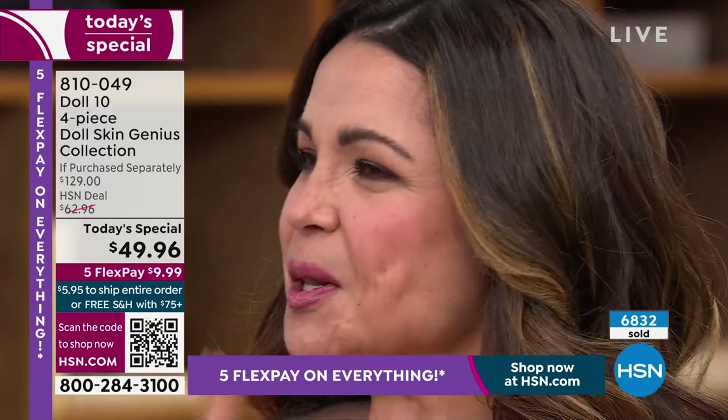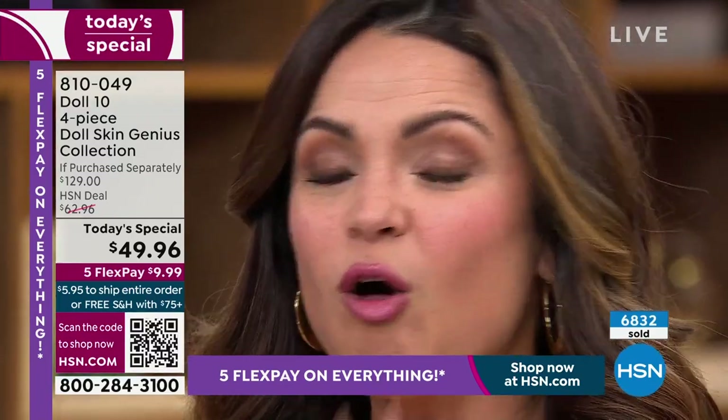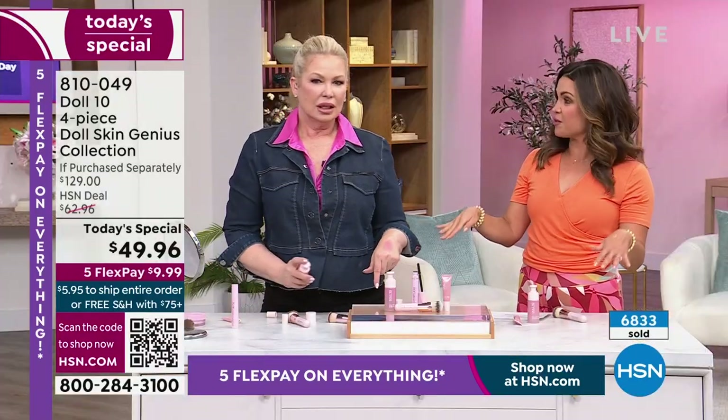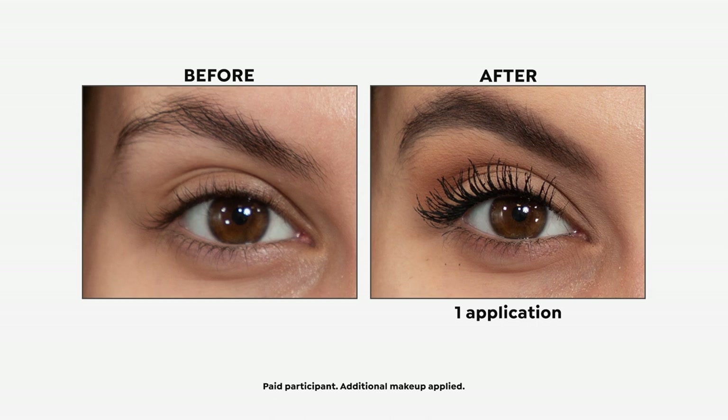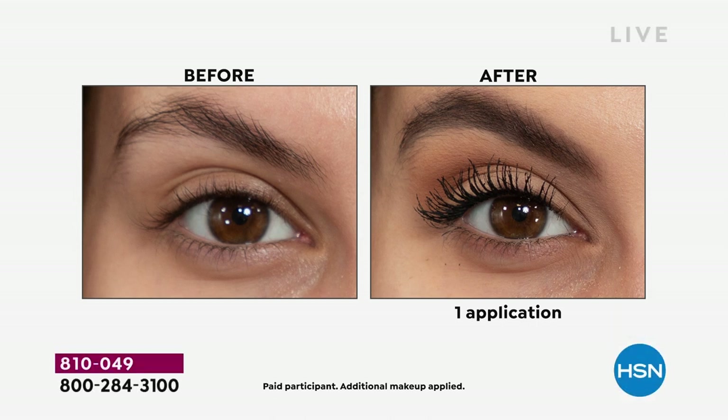Your whole face is Doll 10 from this hour. These are the things that you want — and that's how I created Doll 10. I really took a look at the hard stuff. It's easy to create a foundation that gives you coverage, but when you start going after the hard stuff that everyone walks away from, and you nail it — that's a big deal.